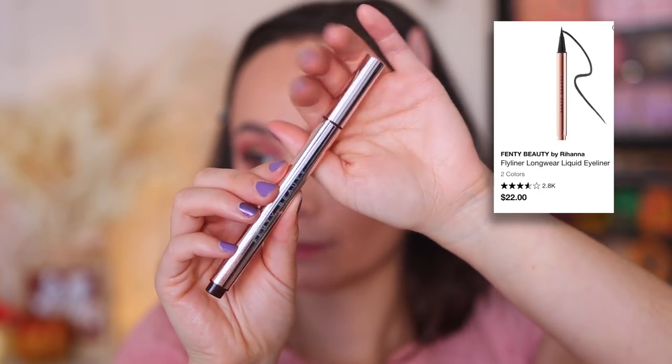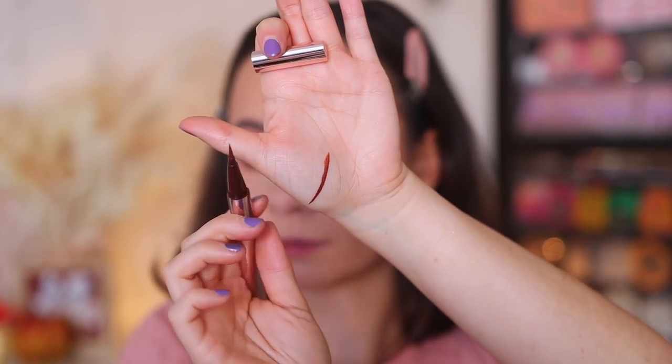I also have the Fenty Fly Liner in Big Truffle. It is a felt tip, but this is the most unique brown eyeliner I've come across. It's like a warmer brown — not typically a color I'd think I would love, but I do. It's great for more natural makeup but since it's a liquid liner, it's still intense. I love the applicator and find it very easy to create a wing with. I don't have an eyeliner like this in my collection and I've been loving it a lot.